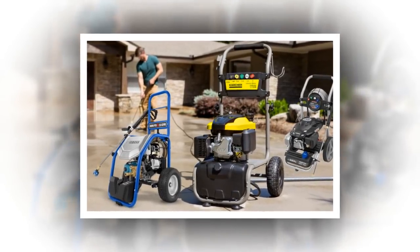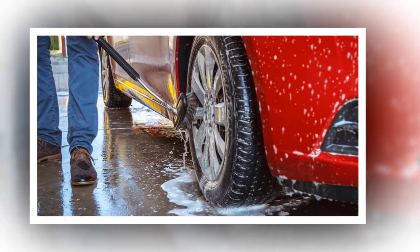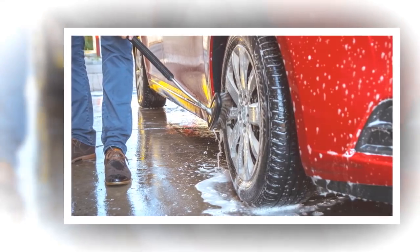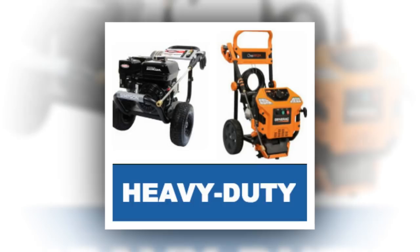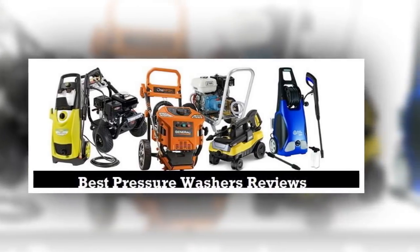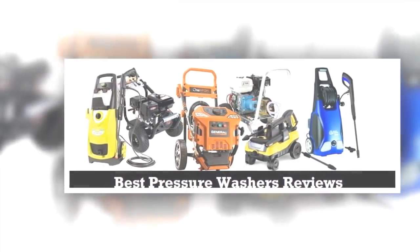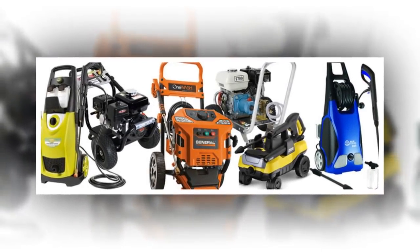Beyond electric or gas options, the best commercial pressure washers offer a variety of capabilities. They have varying degrees of pressure and power for your tasks. Knowing where you will most likely be using your machine will help determine what you need for pressure, volume, and hose length. In addition, we think the warranty is especially important when buying a commercial washer. We've compiled a list of our best bets based on these criteria — these commercial pressure washers will tackle the toughest job and be an outstanding value.